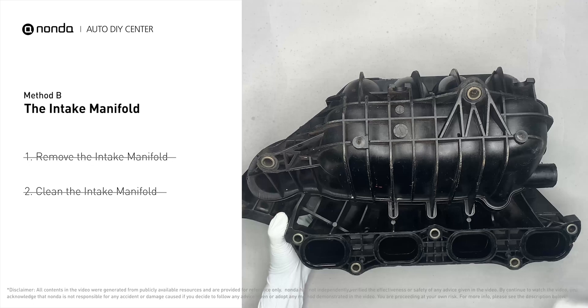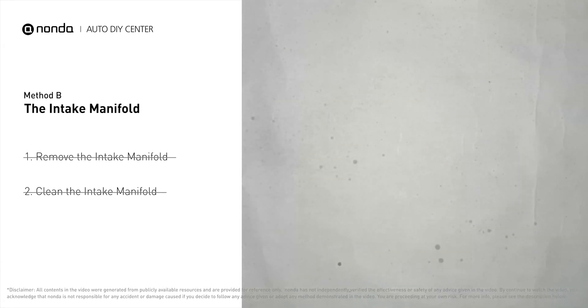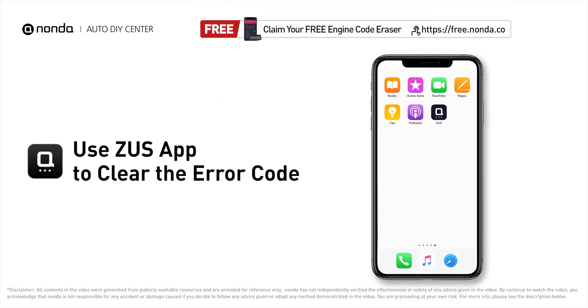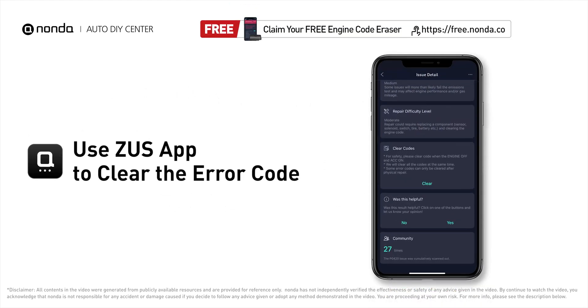Reinstall the intake manifold back after the cleaned intake manifold is dried. So here are two of the most practical solutions to fix Nissan's P0403 error code. After the repair, you can now use the Zeus app to clear the error code.